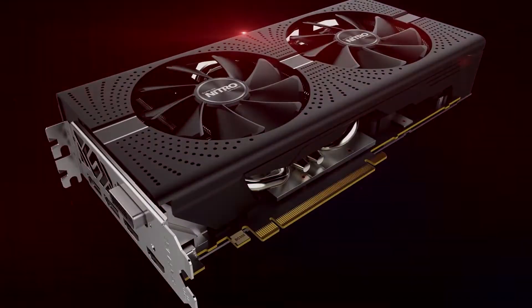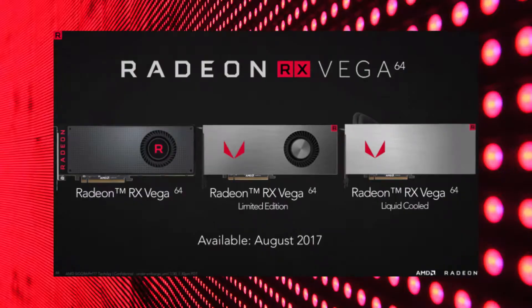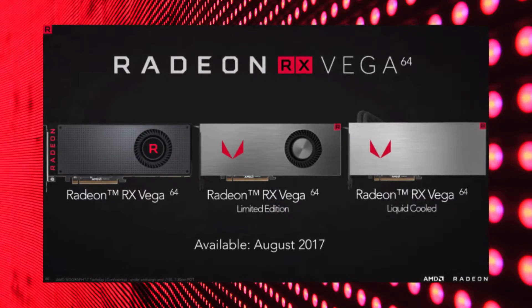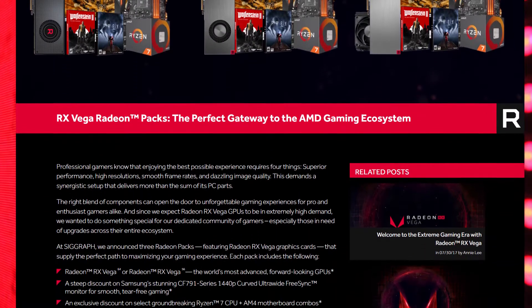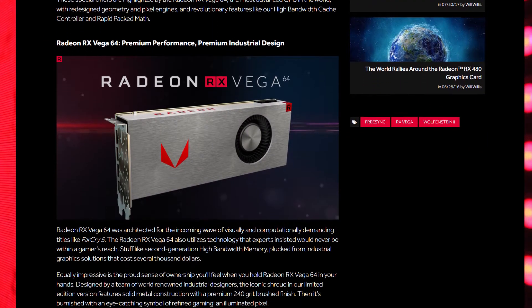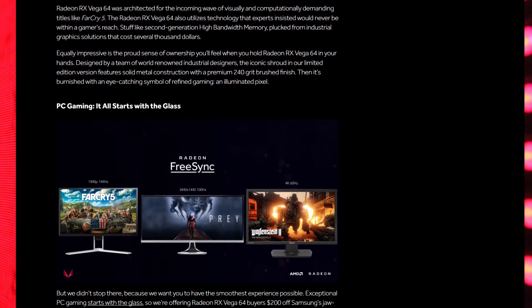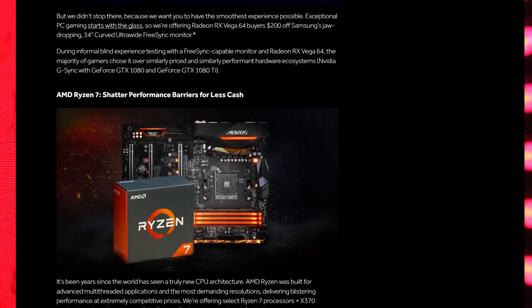Both of those are air-cooled cards. AMD is also releasing a more powerful version of the RX Vega 64 that uses liquid cooling, but it will only be available in a bundle called a Radeon pack. The Radeon Red pack comes with a Radeon RX Vega 56 for $499, the Radeon Black pack comes with a Radeon Vega 64 for $599, and the Radeon Aqua pack comes with a liquid-cooled Radeon RX Vega 64 for $699.